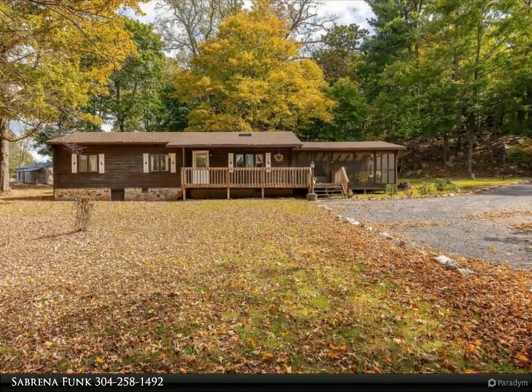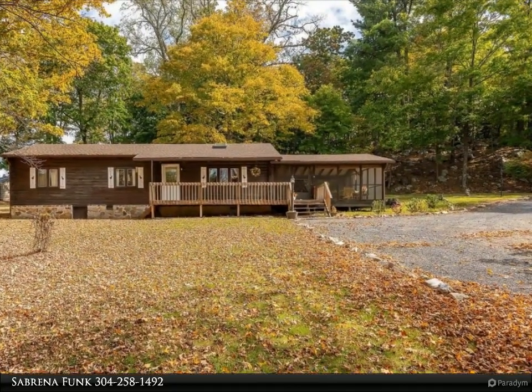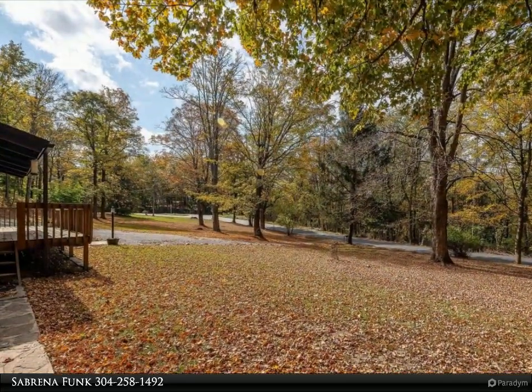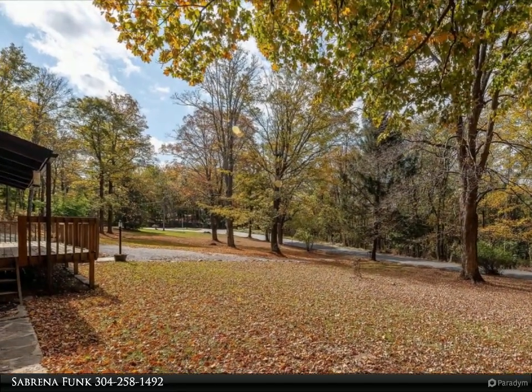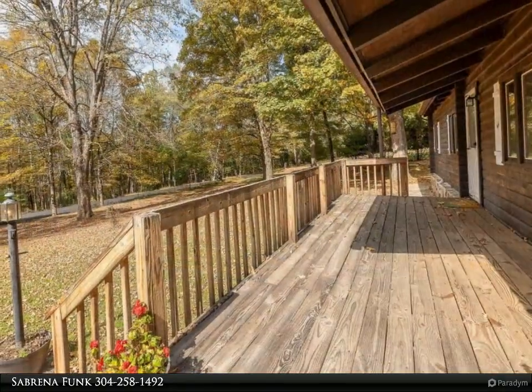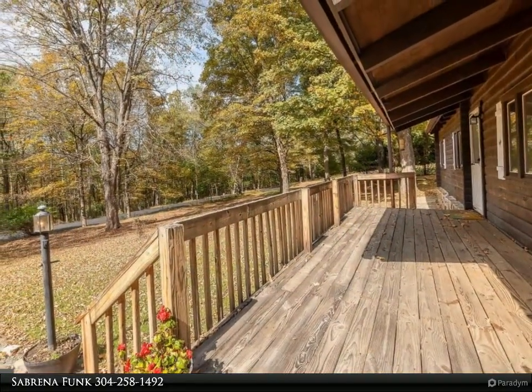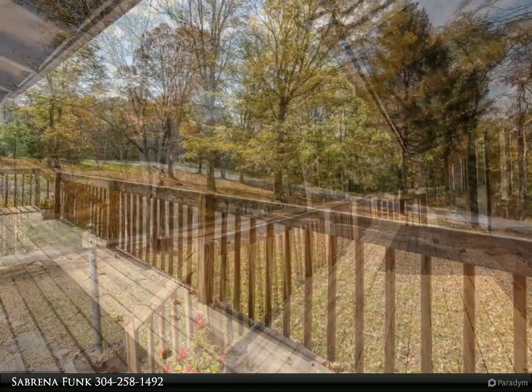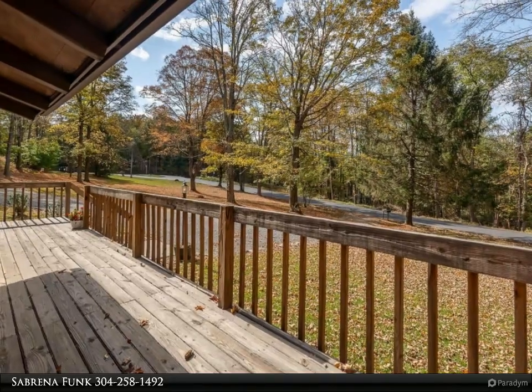Location is everything. Quaint log cabin style rancher just up the street and around the corner from downtown Berkeley Springs. Pretty as a picture on 2.08 acres, featuring a 500 square foot screened-in porch for entertaining with an outdoor stone fireplace to cook in — a great space to use three seasons of the year.